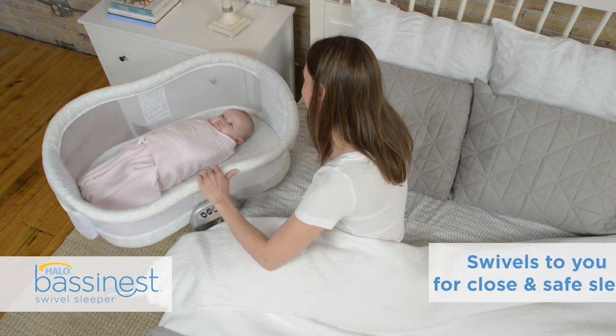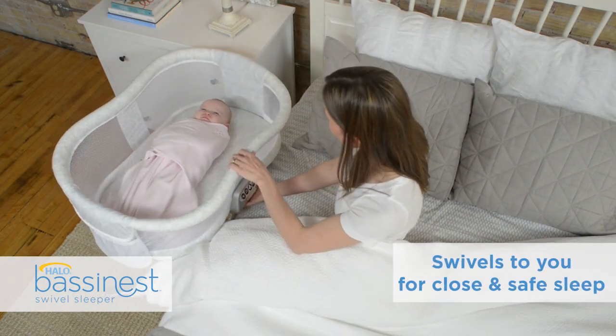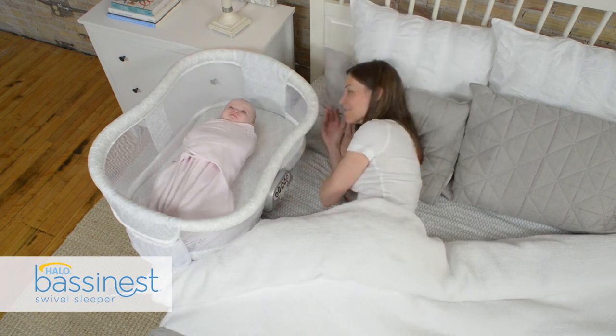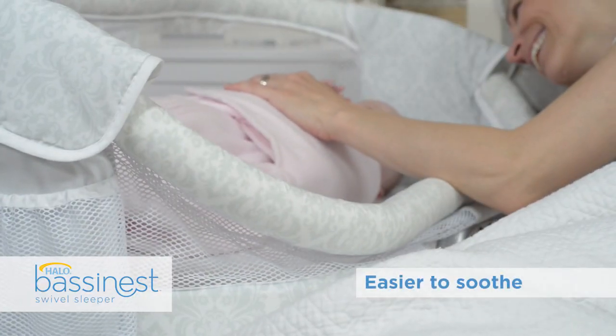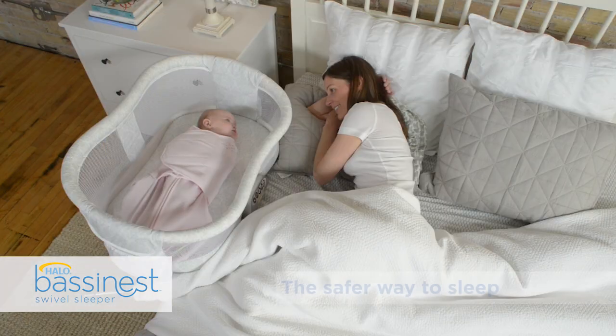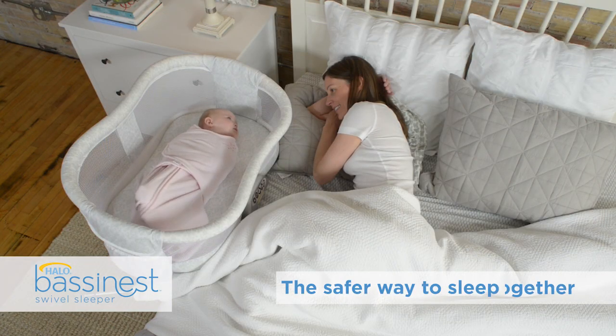Bring your baby home to the Halo Bassinest Swivel Sleeper, the only bassinet that rotates 360 degrees to bring your baby closer to you. Now it's easier to soothe and easier to see, making it the safer way to sleep together.